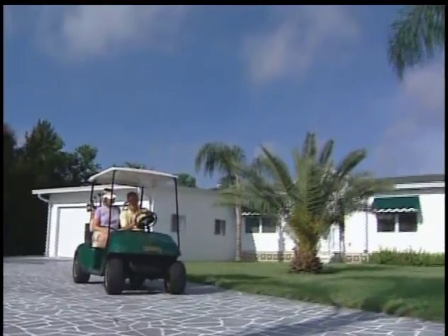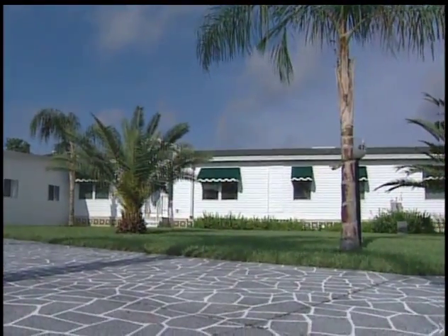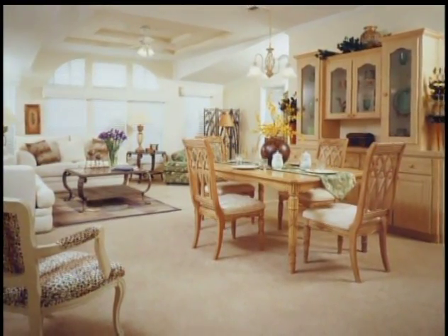Now, before getting into construction details, let's take a look at a few of the many choices that are available to you. Whether you're part of a growing family or ready to enjoy retirement, there is a home designed just for your lifestyle. In many cases, a floor plan can be customized to meet your needs.